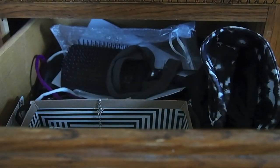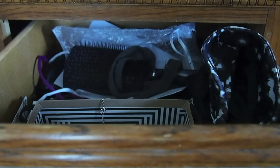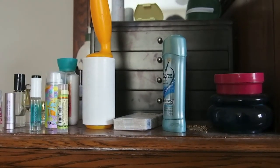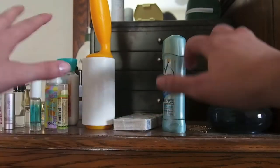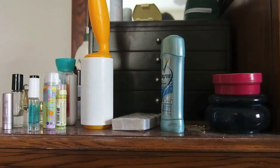Hey guys, I'm back with another decluttering video. One of the next subcategories in miscellaneous is accessories, and that's mostly what we're going to do. I have this kind of random drawer in my bedroom, plus my jewelry box and a bunch of random beauty products. I'd love for this whole area to be more organized — maybe if I could organize the drawer more so it's less cluttered.